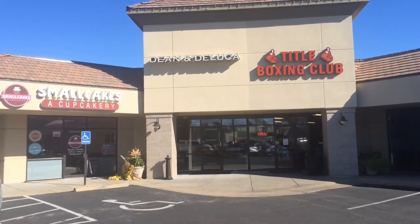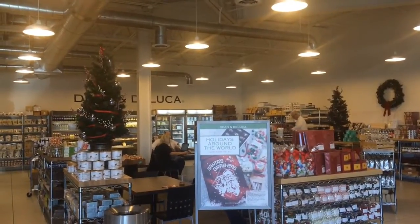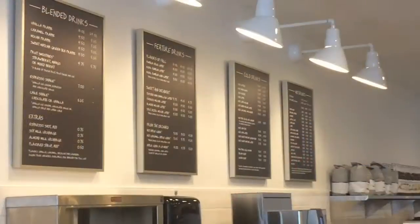We're getting ready to open our new Dean & DeLuca store this weekend as a soft opening. We'll be testing some new things in here over the next few days and training the staff, working with the equipment, what our assortments are, and how we're merchandising the store.